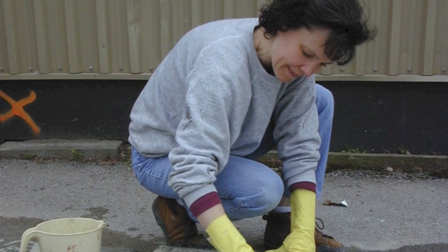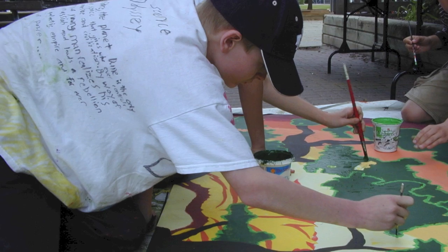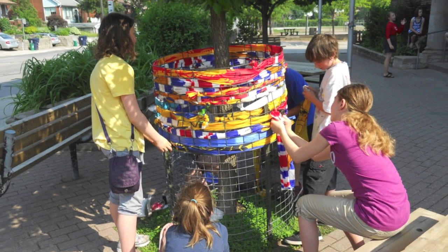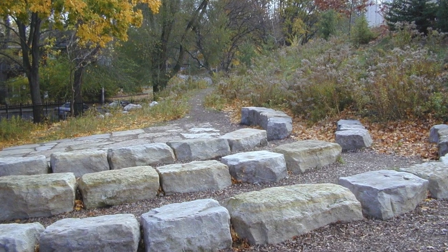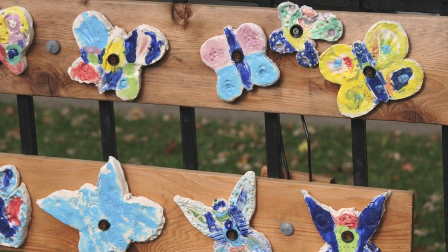Welcome to Runnymede Public School. We're here in the heart of the city of Toronto, Canada's largest city. My name's Hilary Inwood and I'm an educator at the University of Toronto, but I've also been a parent volunteer here for the past 13 years. I've been working alongside a really dedicated team of parents, teachers and children who have helped transform the schoolyard into an amazing outdoor classroom. I've been working on environmental artworks with the children over the last few years and I'm going to share those with you today.